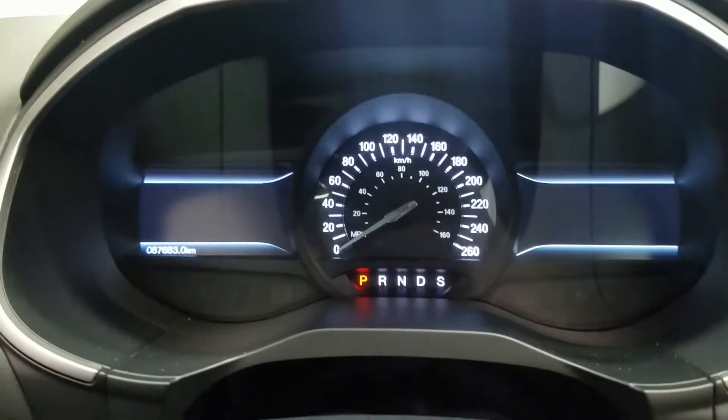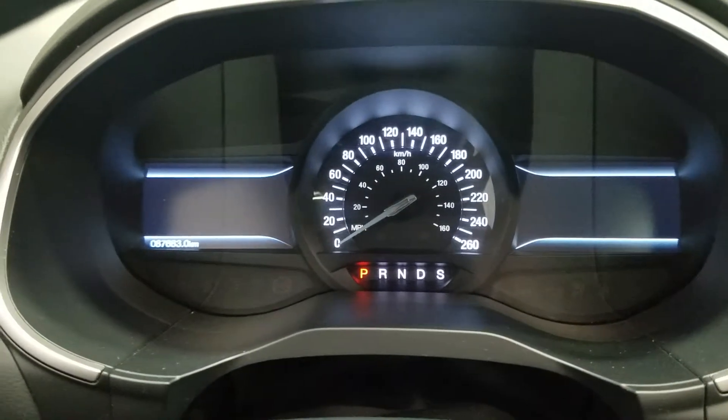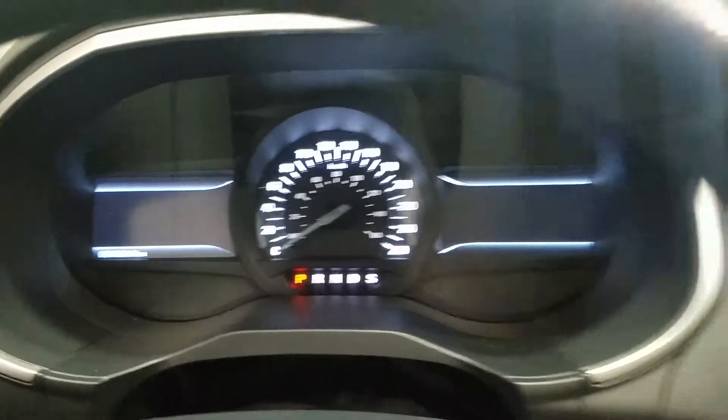Looking at the interior, we have beautiful black leather seating which comes with a fully adjustable seat with lumbar support for the driver. Looking ahead, you'll notice we have 87,683 km on our beautiful Ford Edge.